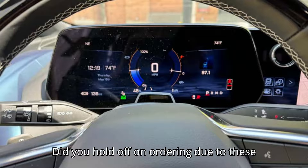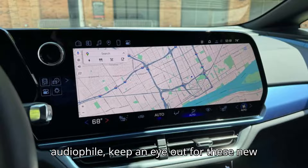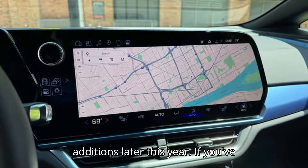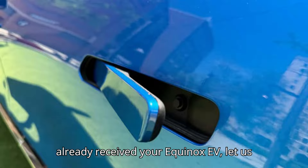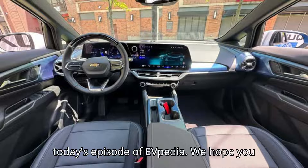Did you hold off on ordering due to these missing features? Unless you're a Bose audiophile, keep an eye out for these new additions later this year. If you've already received your Equinox EV, let us know your initial impressions in the comments below. And that's a wrap for today's episode of EVpedia.